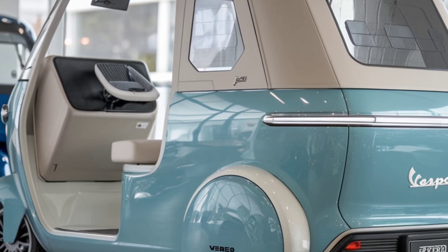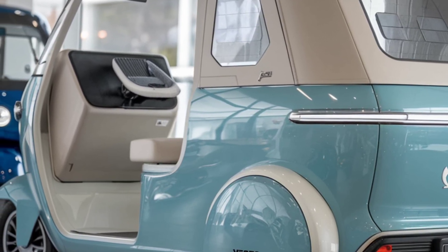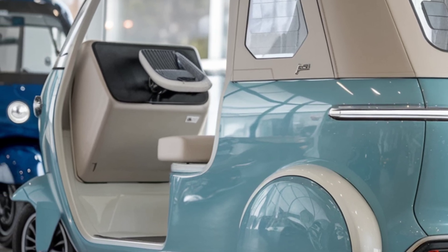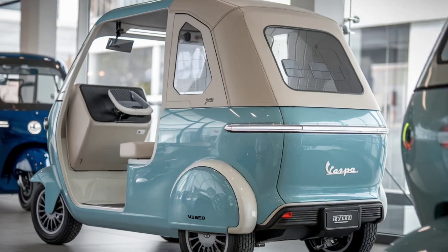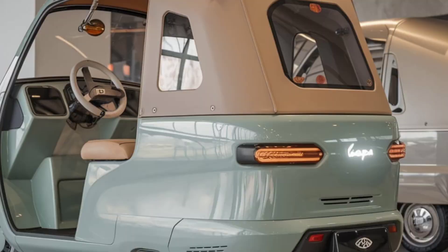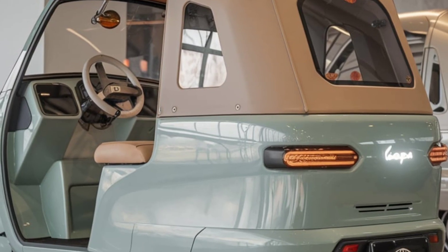Vespa's goal is to make this green vehicle accessible to as many people as possible. With a reasonable price, it's set to be an affordable choice for sustainable urban commuting, appealing to both individuals and small business owners.